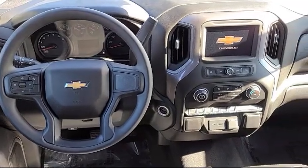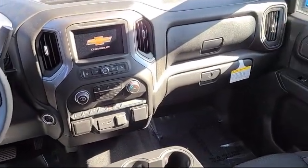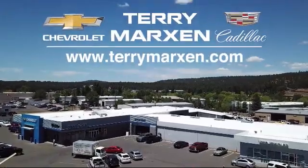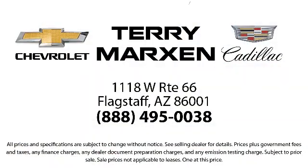We will not be undersold by any Chevy dealer in the state on the same make, model, equipment, options and year. Terry Markson Chevrolet Cadillac in Flagstaff.